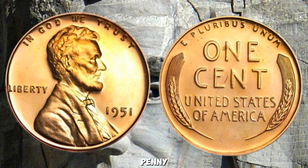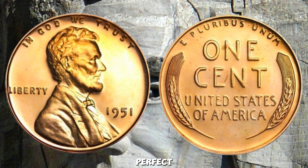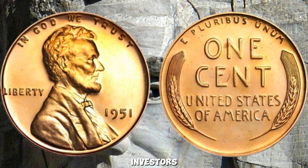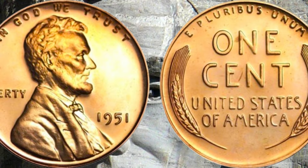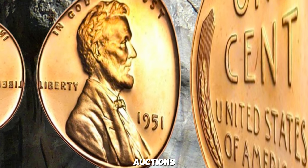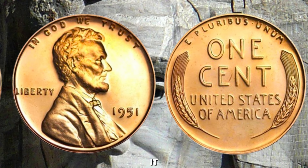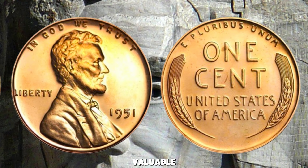So how did this penny reach the million-dollar mark? Its combination of rarity, perfect condition, and historical significance makes it a true gem in the numismatic world. Collectors and investors are willing to pay top dollar for such a pristine example of an already rare coin. In recent years, we've seen rare coins fetching astronomical prices at auctions. The 1951 Wheat Lincoln Penny in PR-70 condition is no exception — in fact, it was sold at a major auction for just over $1 million, making it one of the most valuable pennies ever.